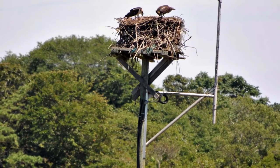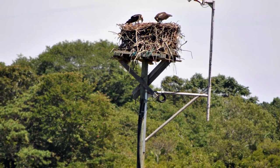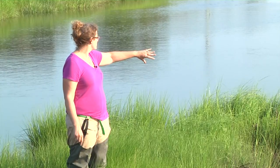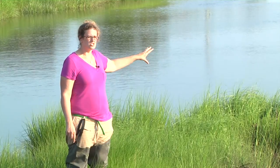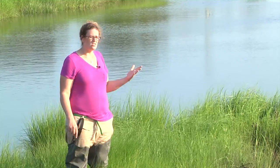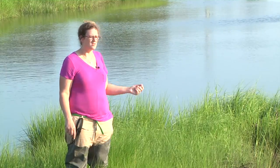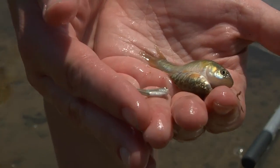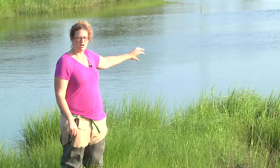I also want to talk about the Osprey. Osprey nests are found near water because Osprey feed on fish within these pools. These pools are reasonably shallow and have very low oxygen, so not a lot of types of fish can live in them. But you find a variety of small fish and killifish and crabs that the Osprey can feed on.